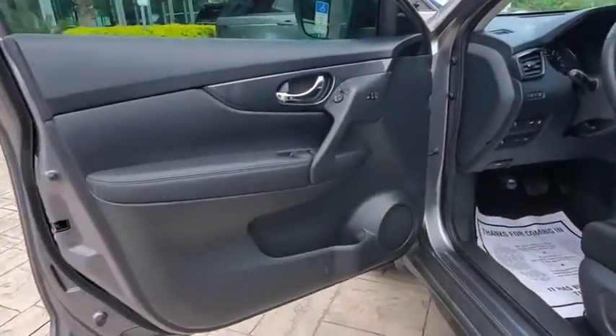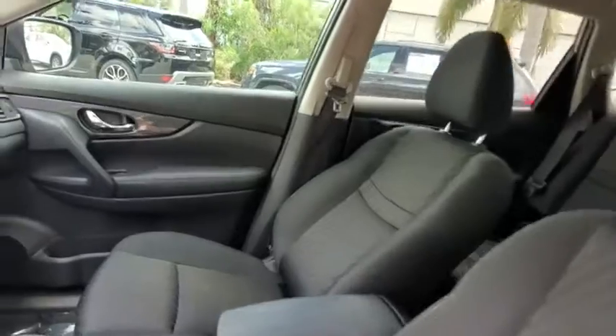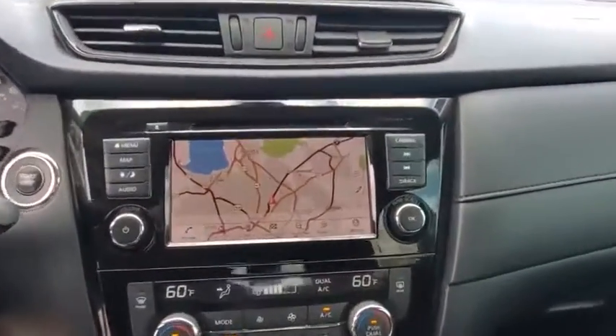Leather-wrapped steering wheel, Bluetooth, adjustable steering wheel, power steering, four-wheel disc brakes, cruise control, keyless start, aluminum wheels, AM-FM stereo radio, climate control, front-wheel drive.